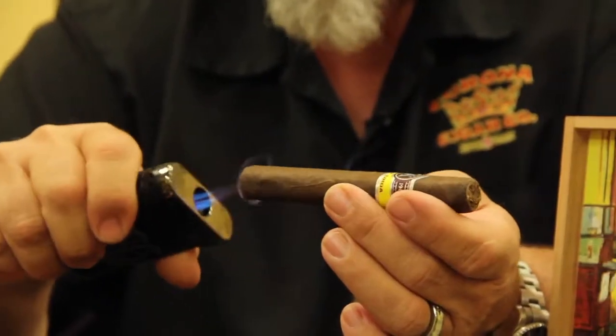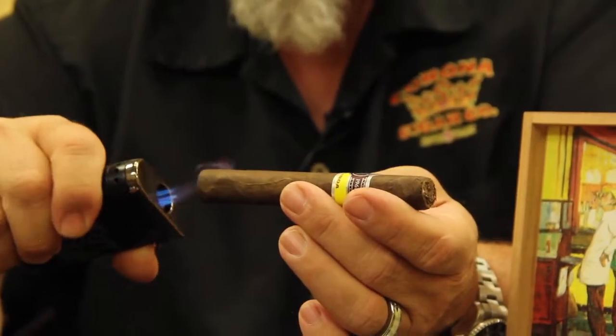It's what I call a natural Maduro, meaning it's just the darker shade of wrappers. When they grow the crop tobacco, you're going to get some a little lighter, some a little darker — the darker shades go on the Maduro.